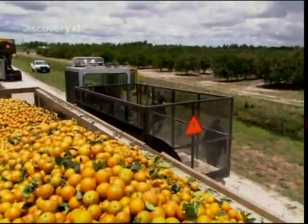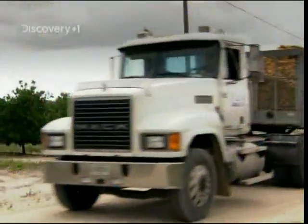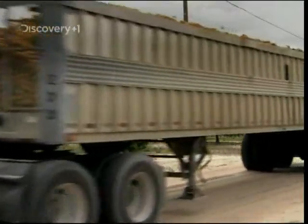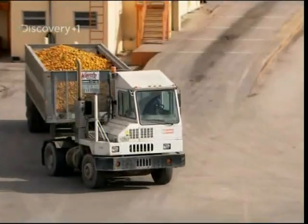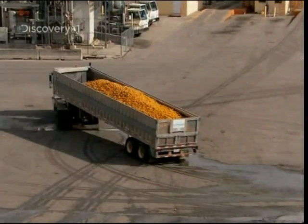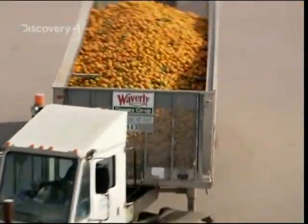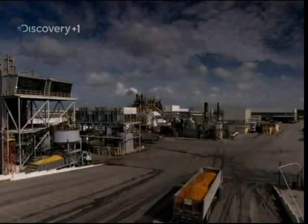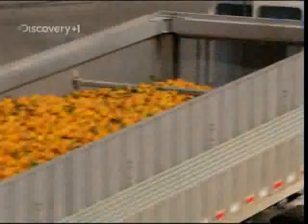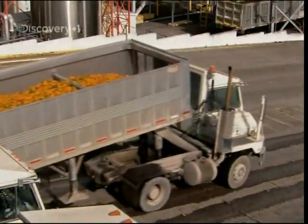Once the oranges have been picked, the race is on to make sure your breakfast OJ tastes as fresh as can be. So the fruit is shipped out in these 400-horsepower transport trucks, 20,000 kilos at a time. The trucks bring them to an OJ processing plant, like this one in Lake Wales.